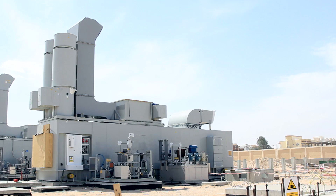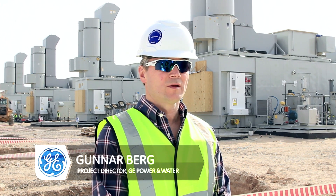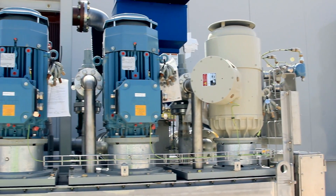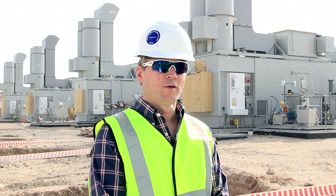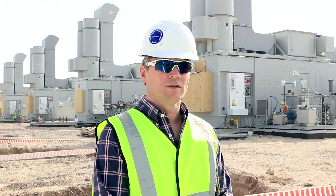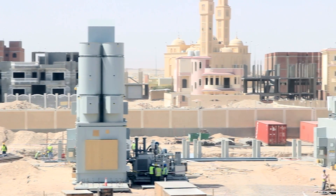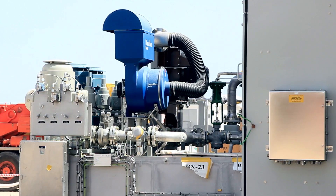Behind me, we see impressive progress. Four units are placed on their foundations, together with their auxiliary systems, only two months after we started breaking ground. Now the biggest challenges are yet ahead of us. On the 31st of May, these four units need to be online exporting power. I'm happy to say that at this point in time, we're still on track to meet that date.